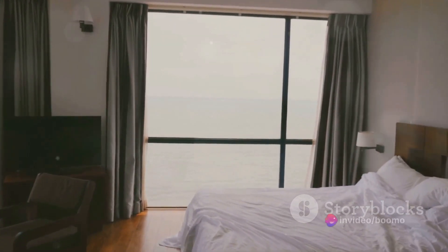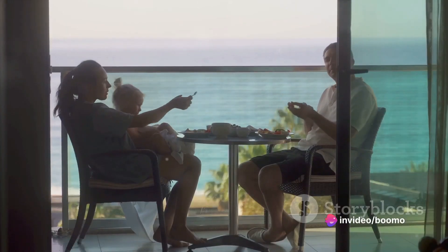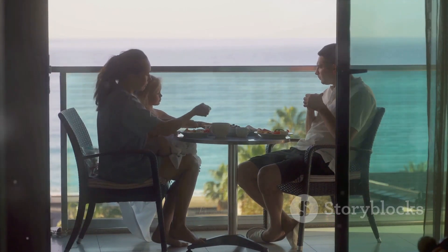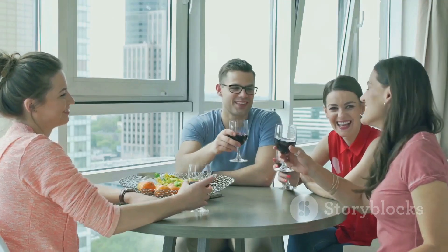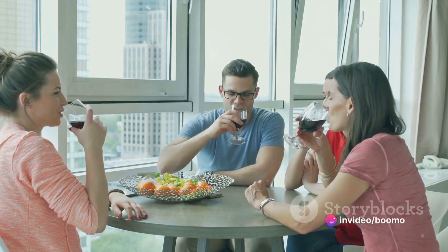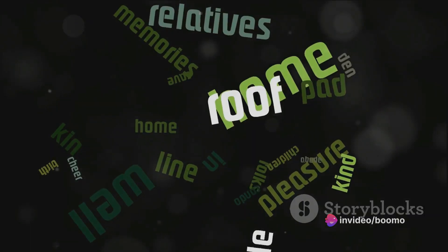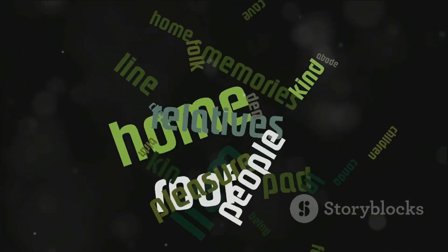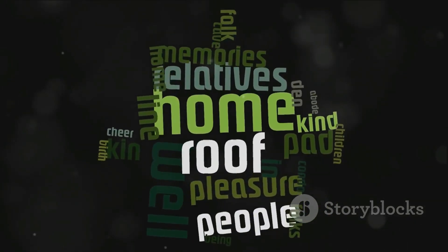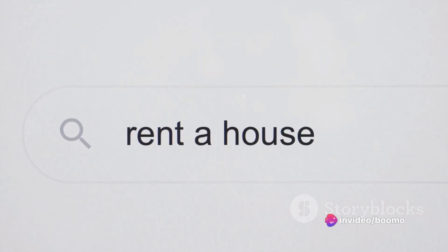Pay special attention to the kitchen and bathroom areas — guests scrutinize these the most. Good photos can make or break your listing; they're your first chance to impress potential guests. Invest in high-quality pictures that highlight the best features of your space. Remember, the devil is in the details. Create an appealing listing: your words should paint a vivid picture of your space, highlight its best features, the local attractions, and the little touches that make it feel like home.